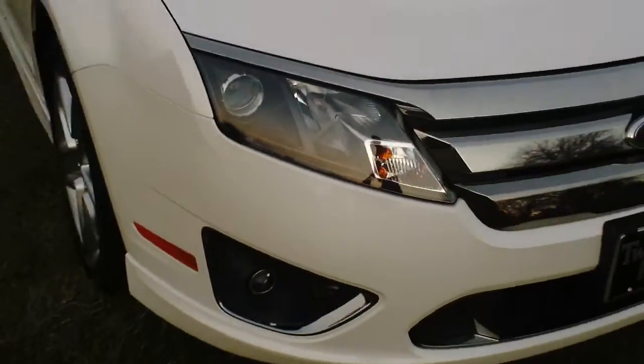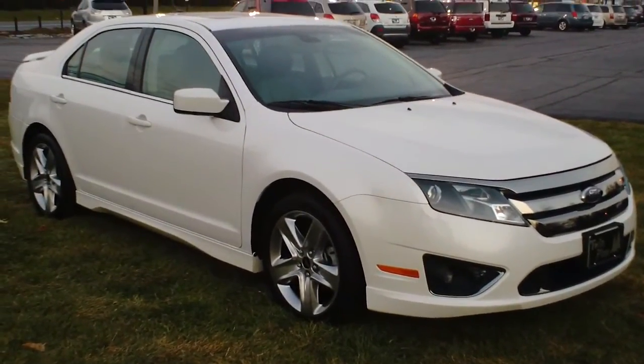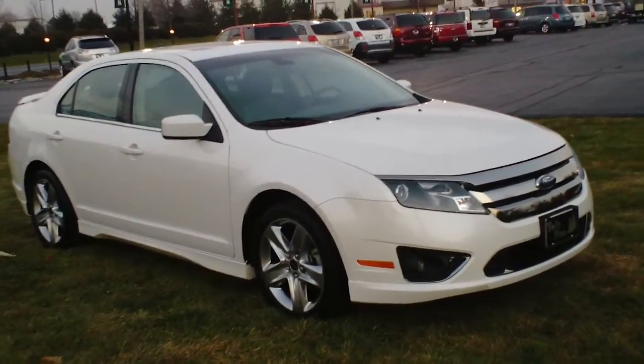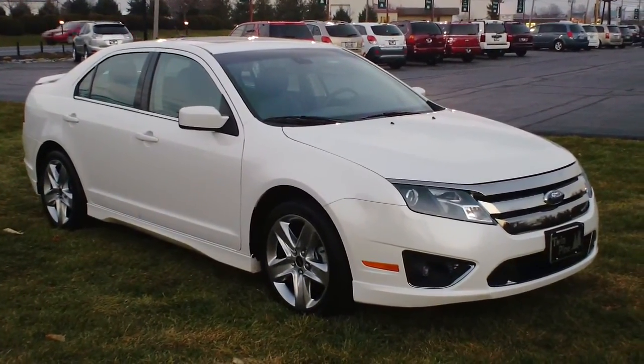This Ford Fusion Sport is just a great buy for the money. You get a ton of car for what you spend. You just have to come out and drive it. You can take a look at us at TwinPineAutoGroup.com or our telephone number is 717-733-6548. Thanks.